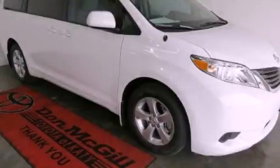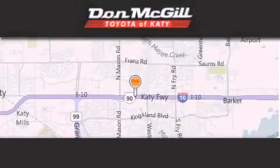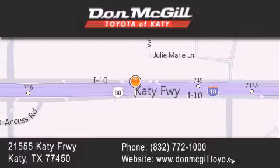Call now to find out how you can own this breathtaking vehicle. Don McGill Toyota of Katy is located at 2155 Katy Freeway in Katy. Our goal is to exceed all of your expectations to ensure that you will return for future visits.